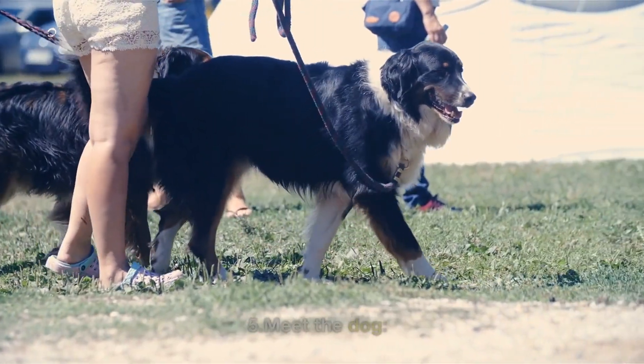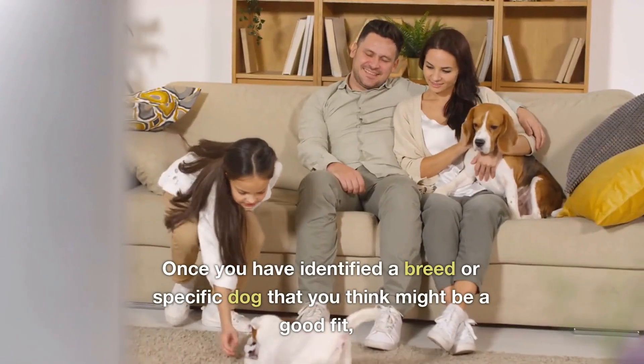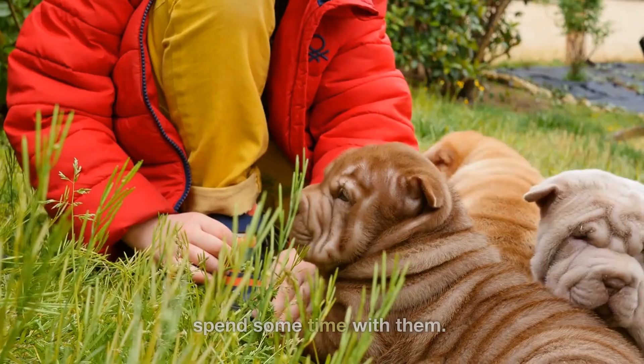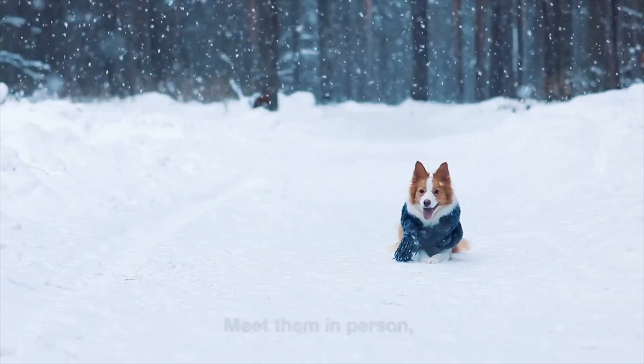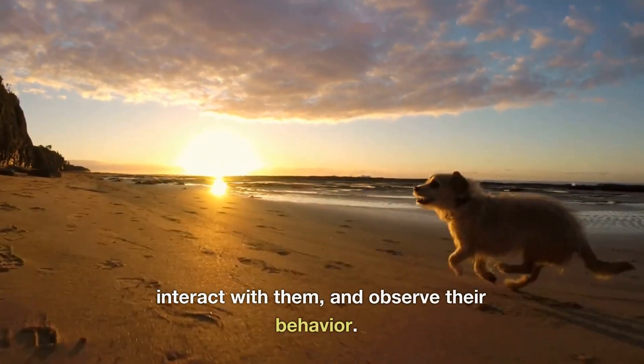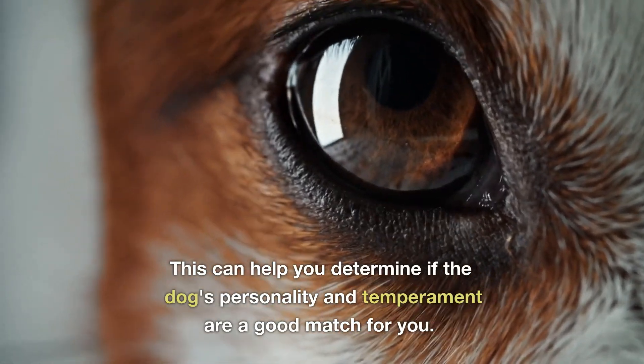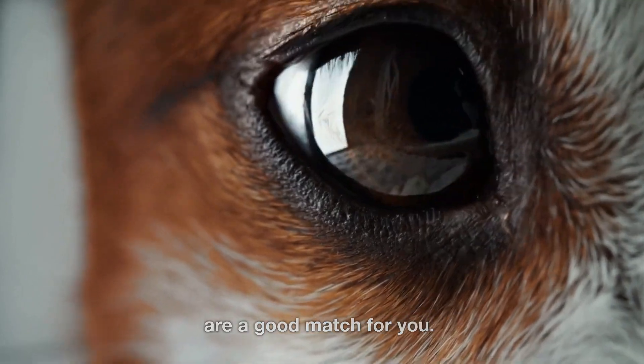5. Meet the dog. Once you have identified a breed or specific dog that you think might be a good fit, spend some time with them. Meet them in person, interact with them, and observe their behavior. This can help you determine if the dog's personality and temperament are a good match for you.